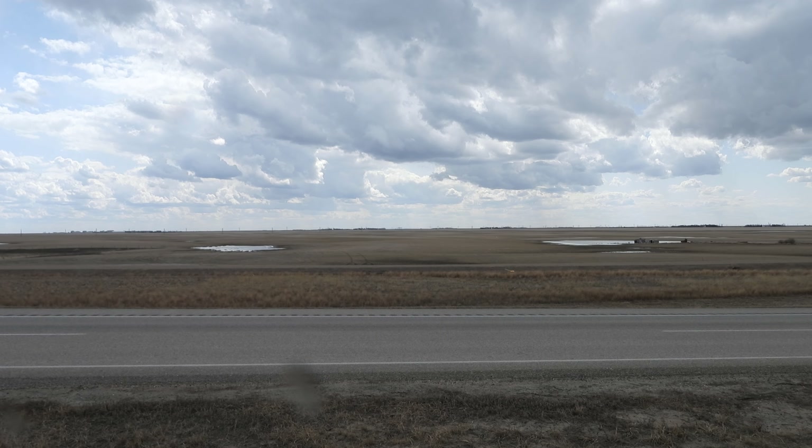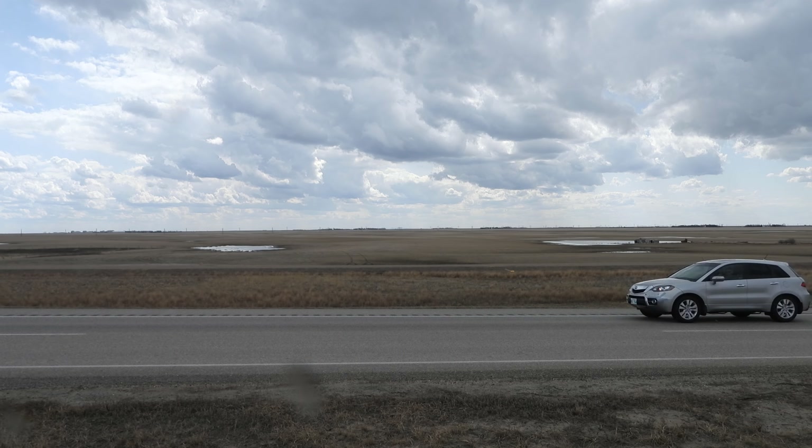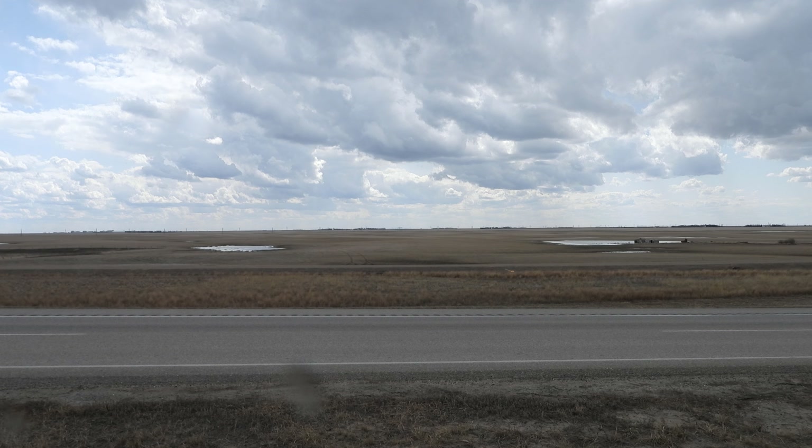We are going to do another flat earth proof. We are setting this up for McToon to evaluate his crackpot theory. I'm going to show you some hills that are 55 kilometers from my current location.